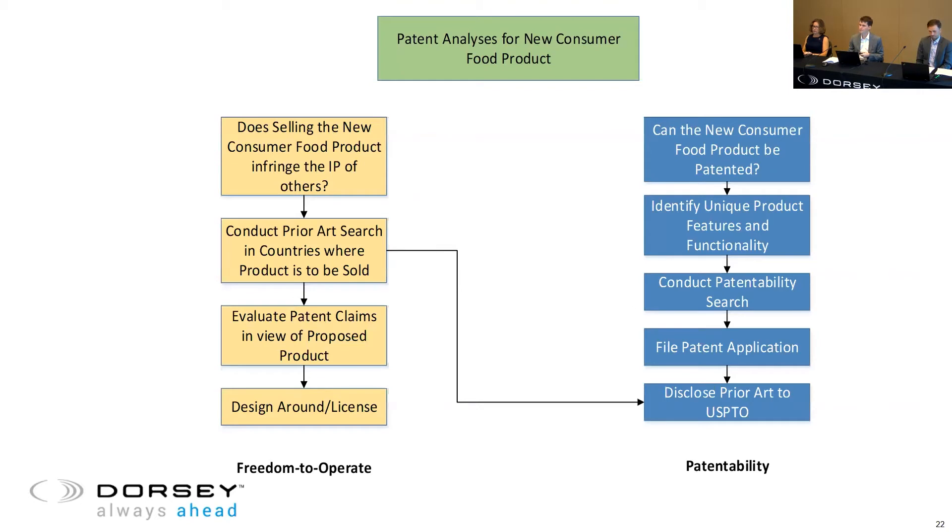I often hear the question: if I patent my invention, am I clear to sell my product? The short answer is no — you might get a patent, but you could definitely still get in trouble. Patenting your invention does not mean that you can actually implement the invention without infringing someone else's patent. The patent gives you a 20-year right to exclude others from practicing what you have in your patent — it doesn't give you a license to do whatever you want with your own technology.